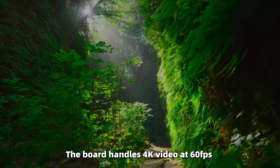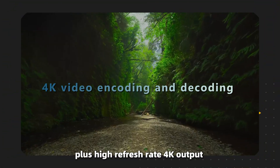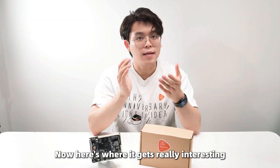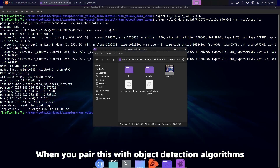The board handles 4K video at 60FPS for both encoding and decoding, plus high refresh rate 4K output, meaning better visual performance for all your display needs.